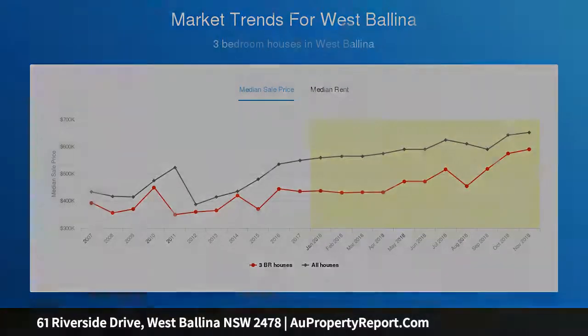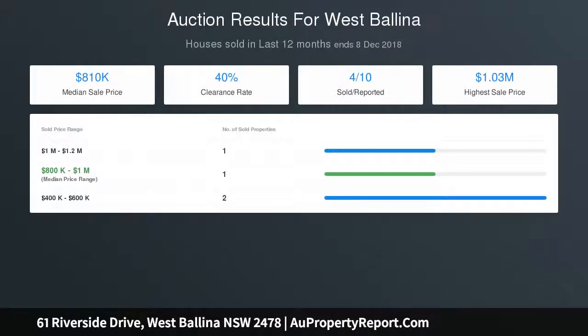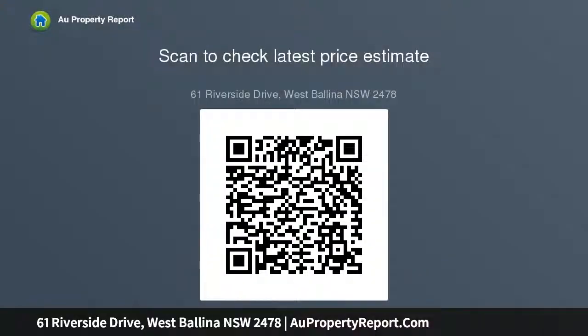Large double garage, covered al fresco area for entertaining. Short stroll to riverfront for fishing, kayaking and picnics. Easy access to town center, shops and expressway. Perfect for renovators, first home buyers, and young families.